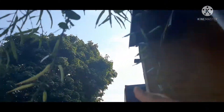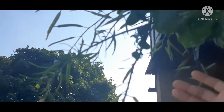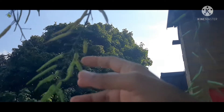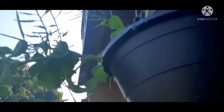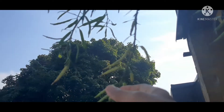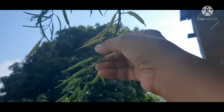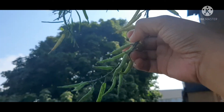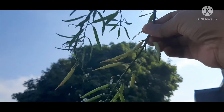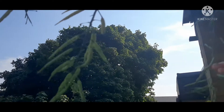These are my bok choy — I harvested four times. This one I won't harvest anymore because the leaves are not good, but there are some seeds here that I'm trying to grow bigger and get them mature so I can save them for my future gardening. This is my other bok choy — I just harvested the last good leaves yesterday. I'm going to save these seeds, get them mature, and save them for next year's seedlings.